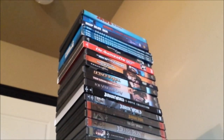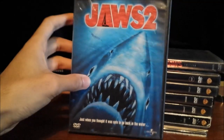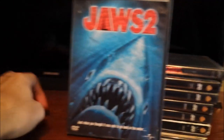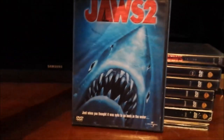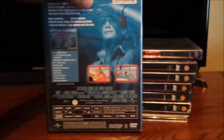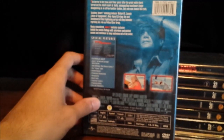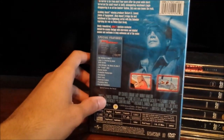Jaws 2 — the original DVD release when it was announced. There's only a widescreen version, there's no full screen, sadly — I wish there was, but I guess that's only on the VHS. Here's the back side, featuring Martin Brody and some still images and the bio.